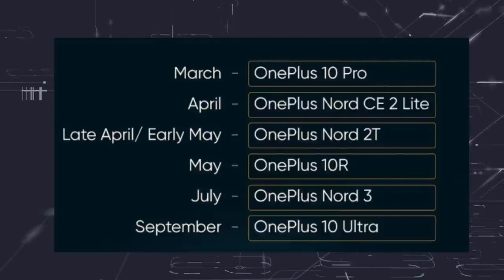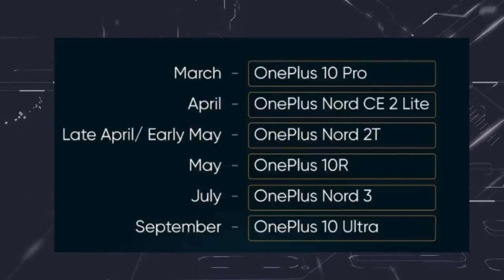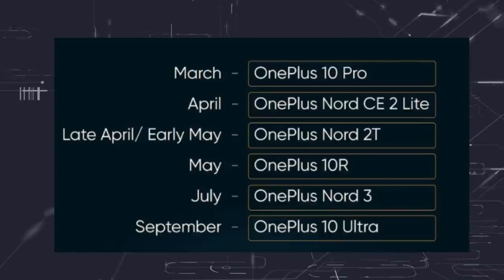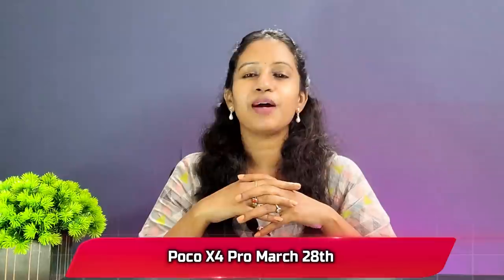There is a road map for OnePlus launches. In March, there will be the OnePlus 10 Pro and 2 smartphones. In April, there will be the OnePlus Nord CE 2 Lite, followed by the OnePlus Nord 2T. If you are new, there will also be the OnePlus 10R, OnePlus Nord 3, and OnePlus 10 Ultra. In 2022, India will launch the OnePlus 10 Pro.